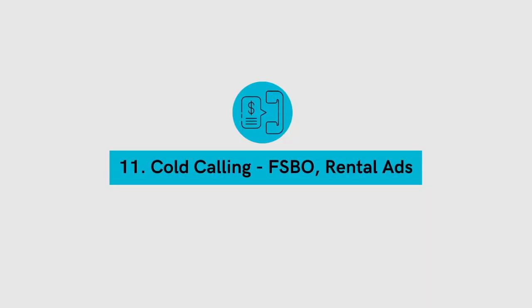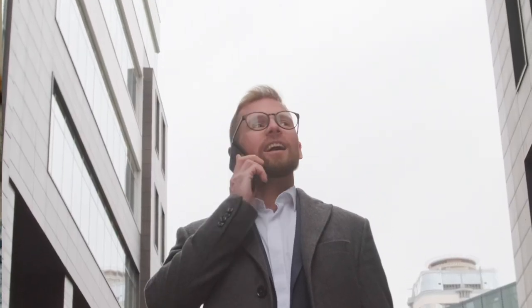Number 11: calling for sale by owner or rental ads. Go through for sale by owner posts and simply give them a quick call. You should be able to tell rather quickly whether you're dealing with a motivated seller or someone looking for a pie-in-the-sky number. The other option is contacting rental ads. Most novice landlords manage their own properties and are highly motivated to sell when they have vacancies. By calling rental ads and asking if they'd be interested in selling, you may be surprised how much interest you get. It's also a great way to connect with other real estate investors, even if they aren't currently selling.